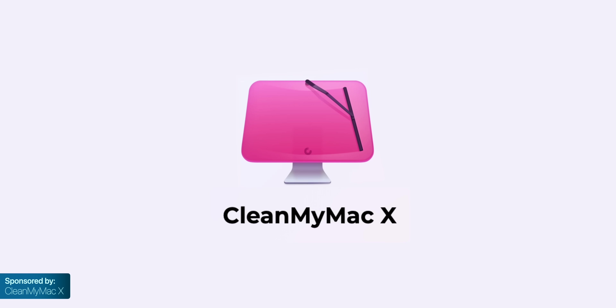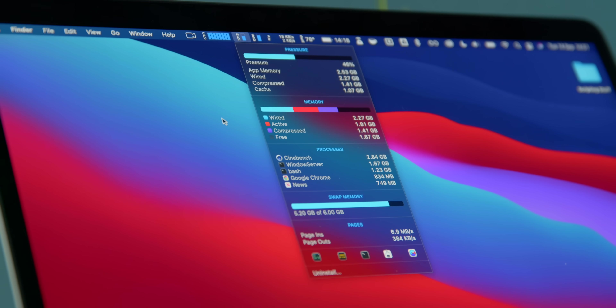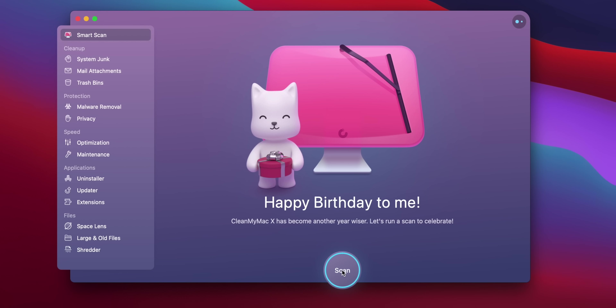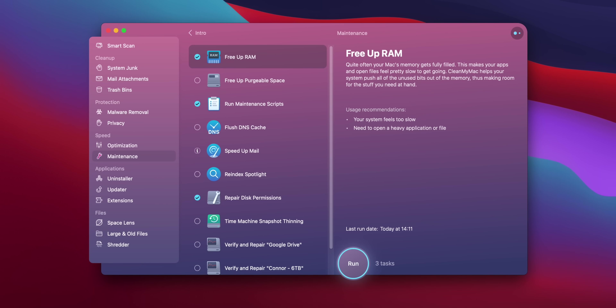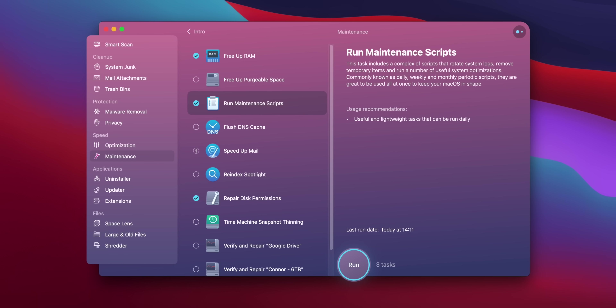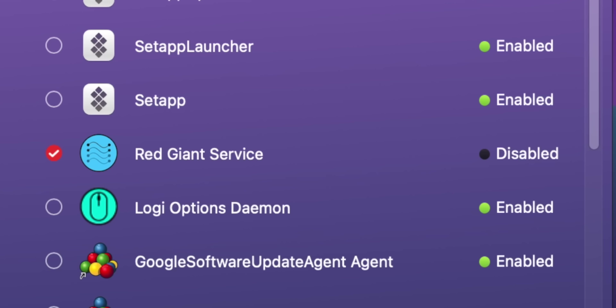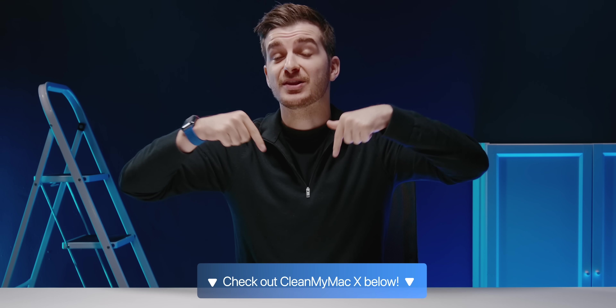This video is sponsored by CleanMyMac X. For the past week, my M1 MacBook Pro had been dreadfully slow, likely because I had a ton of third-party apps taking up almost all of my RAM and storage. With CleanMyMac X, I was able to press a button and instantly clear app caches, run maintenance scripts, repair disk permissions, and disable apps that auto-launch on boot, all to speed up my system. Try CleanMyMac X using the link below.